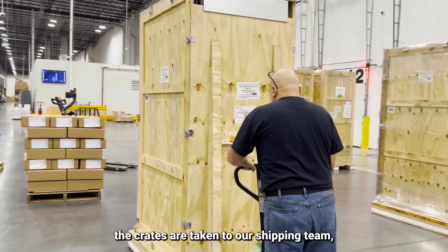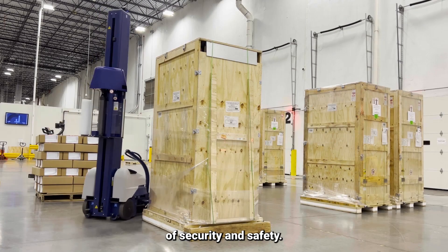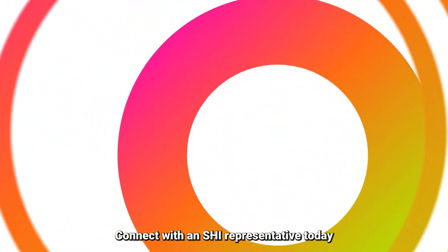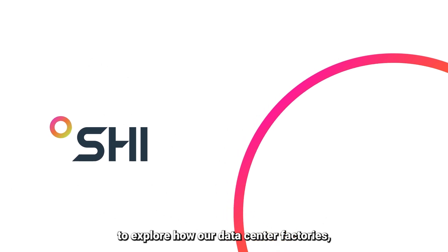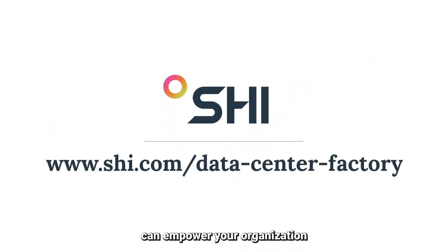Finally, the crates are taken to our shipping team, where they are wrapped for an extra level of security and safety. Connect with an SHI representative today to explore how our data center factories and our global supplier network can empower your organization and accelerate your time to market.